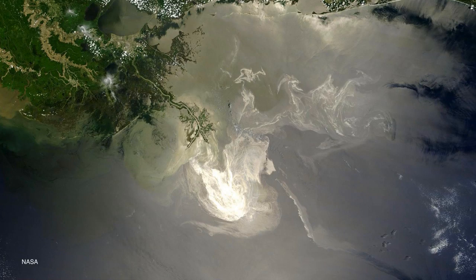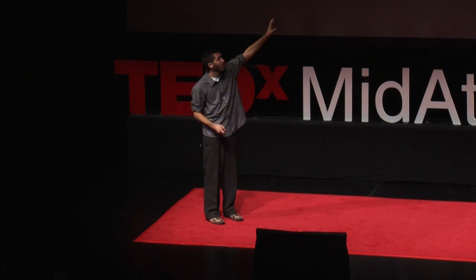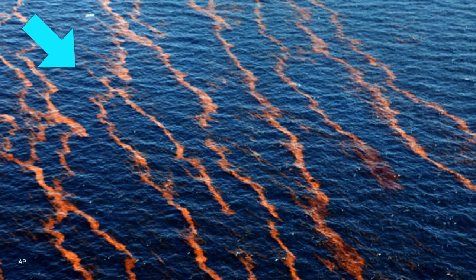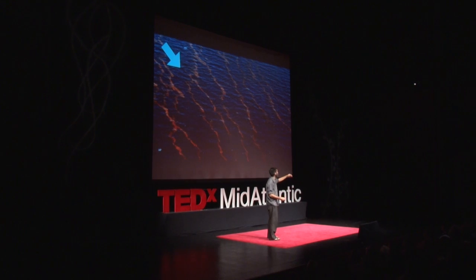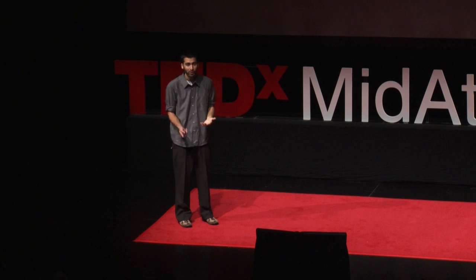If you look even closer, you can see that it's not just a geometrical form, just a patch, but it's a much more complicated shape. If you look even closer, you can see that these are long strips of oil going down the wind and down the current and following the surface currents.